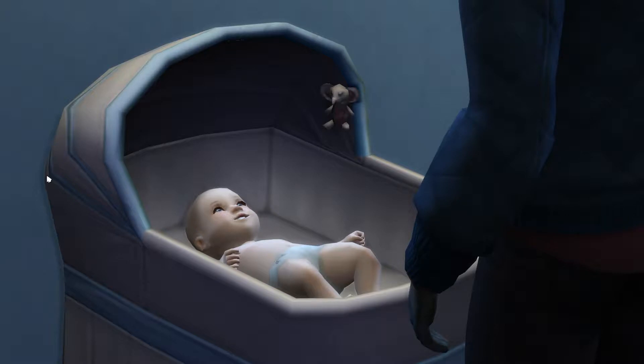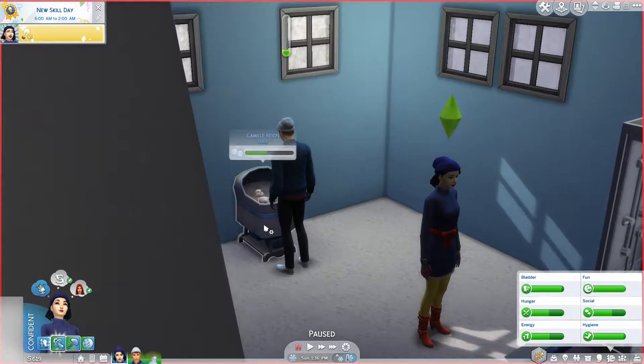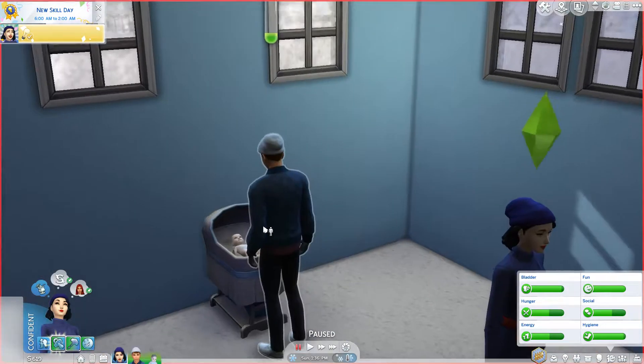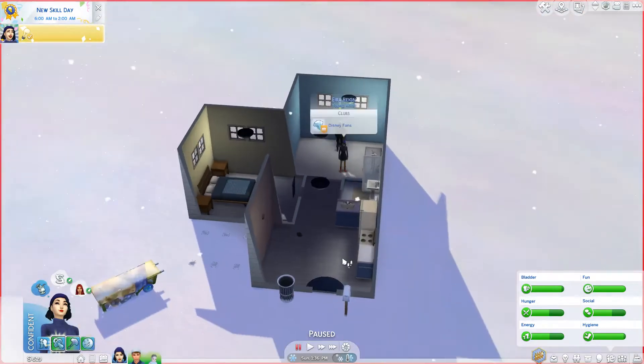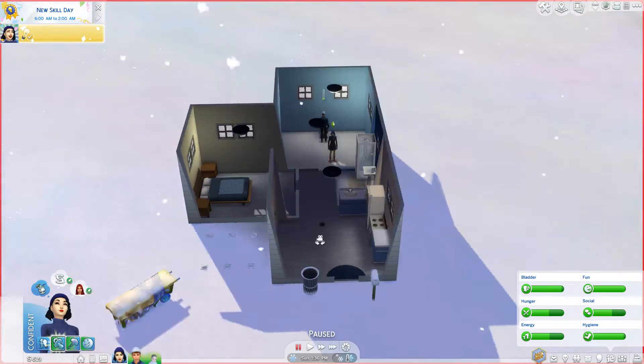Hello all, I am Happy Summer and welcome to another part of the Sims 4 Disney Princess Challenge. In the last part, we have this little tot and her name is Camille Rain. She is so adorable. I'm so excited to see what she looks like once she becomes a toddler.